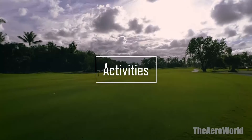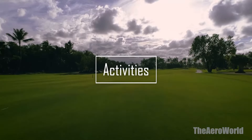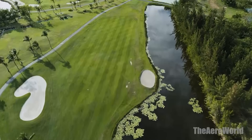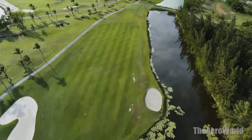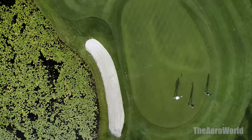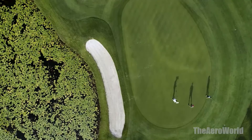Activities. The Barcelo Bavaro Palace is a haven of activities and entertainment. From beach volleyball and dance classes to water aerobics and scuba diving lessons, there's no shortage of ways to fill your days with fun. The resort's animation team ensures there's always something exciting happening, keeping guests of all ages engaged and entertained.